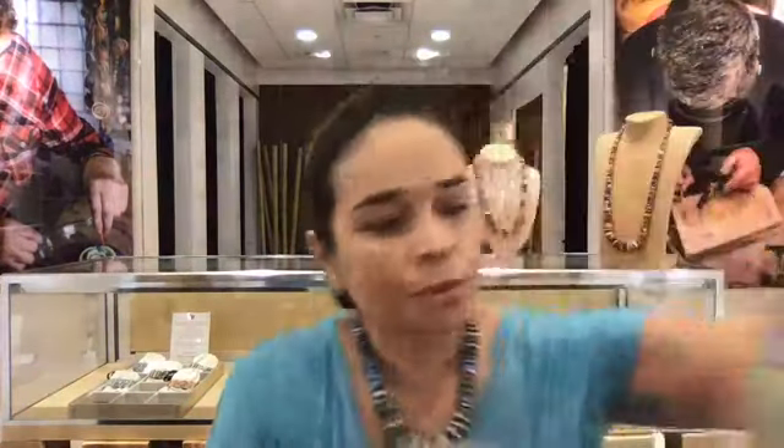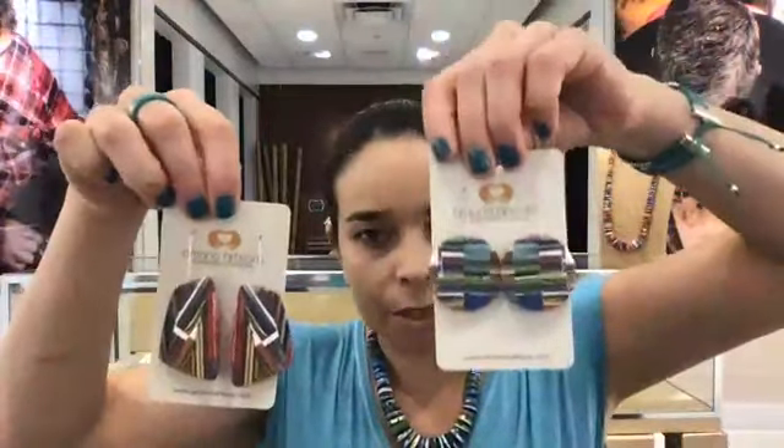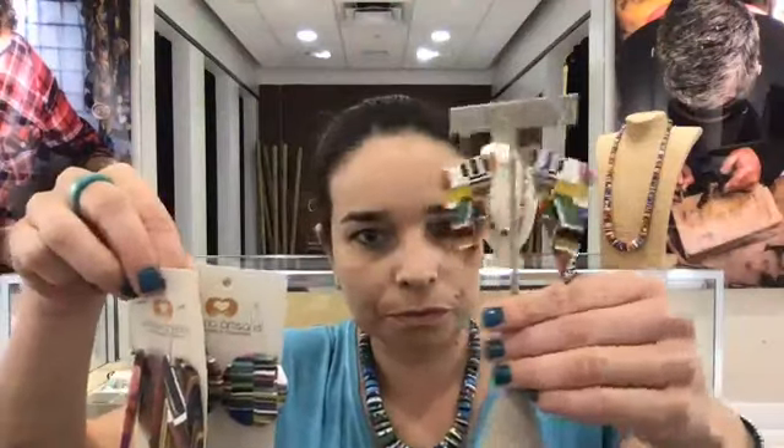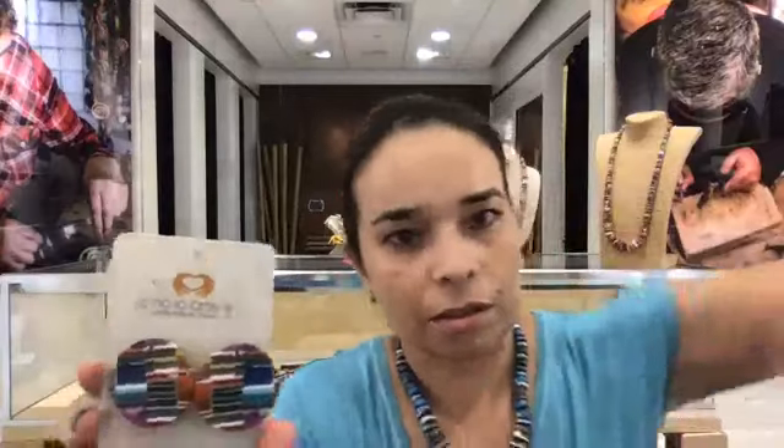That's it for the necklaces. Then come the earrings, which is the complicated part because they have very different colors and combinations. The large earrings come in different shapes: we have circles, we have these beautiful triangles — some very big triangles and some slightly different triangles.